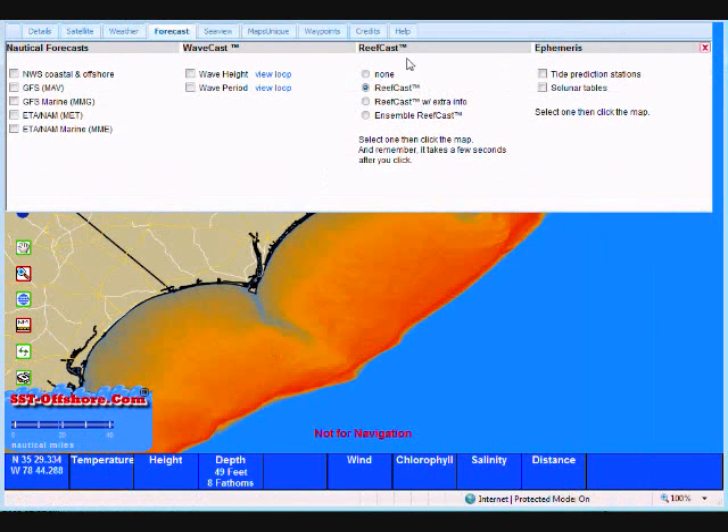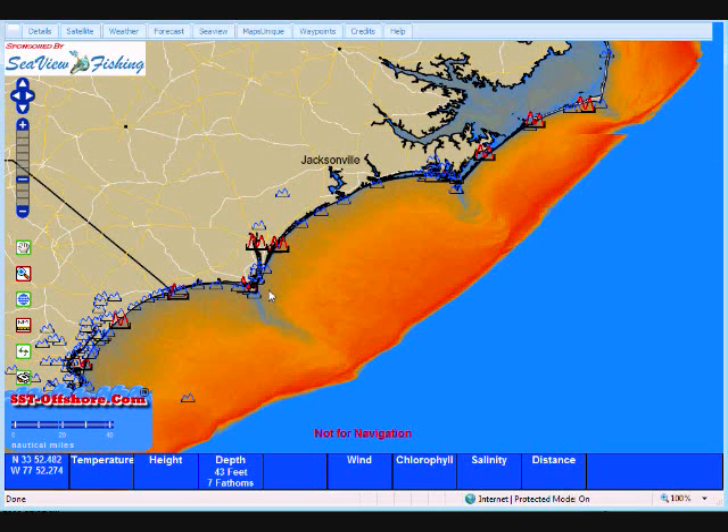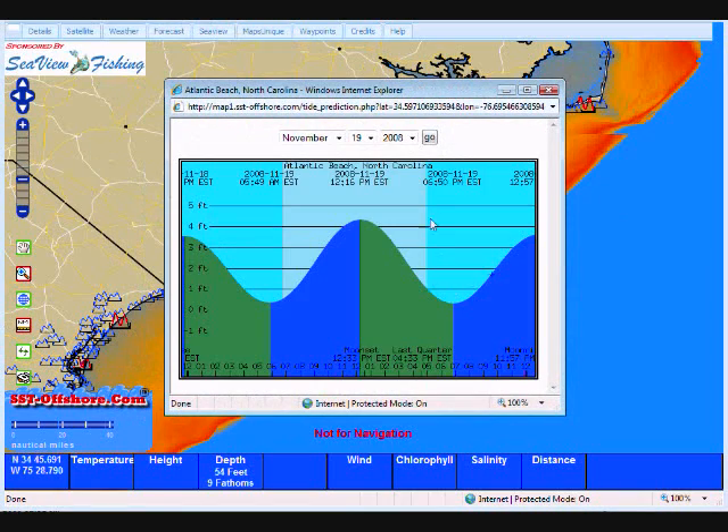Let's go back up, click on Reefcast, and turn that off. Over here at the end we have two more: tidal prediction stations and solunar tables. The tidal prediction stations are fairly simple. I'll turn them on and close the map. SuperMap contains all primary and secondary stations for the entire East Coast and the Gulf of Mexico. What's really neat is that I don't have to be exact about which station I want — all I need to do is click on the area I want and it will automatically pull data from the closest tidal station. This is around Morehead City. I left click one time and we get a pop-up with our tidal data for November the 19th, 2008.